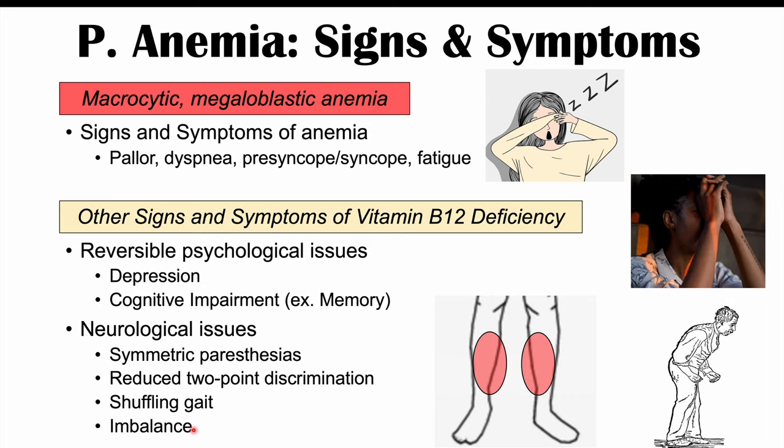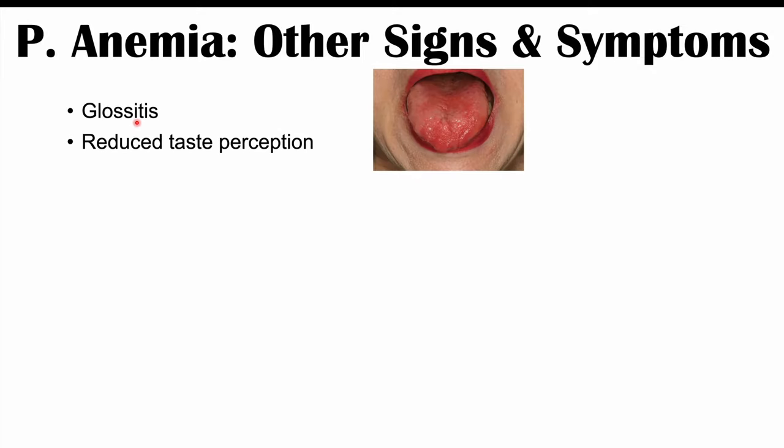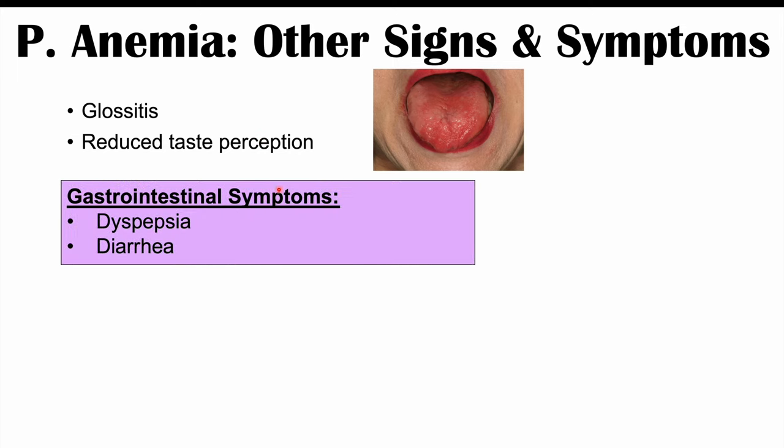Other signs and symptoms of pernicious anemia include glossitis (inflammation of the tongue), reduced taste perception, and gastrointestinal symptoms like dyspepsia — a feeling of indigestion — and diarrhea. These are more specific to the stomach damage caused by the autoantibodies.